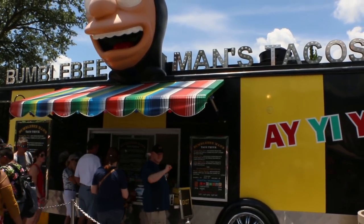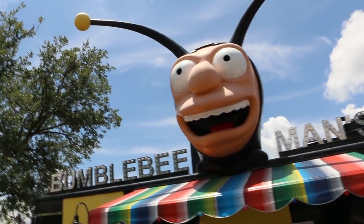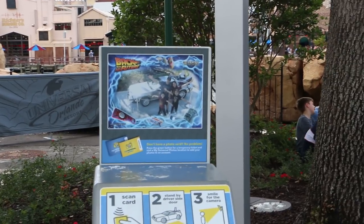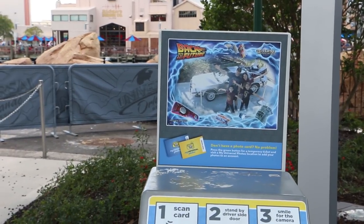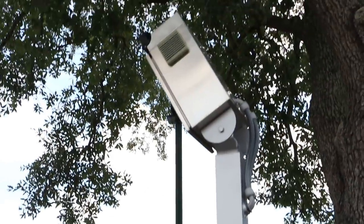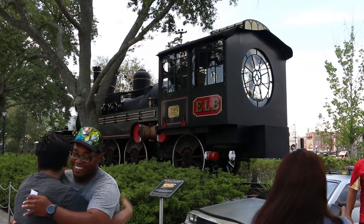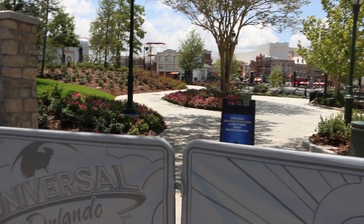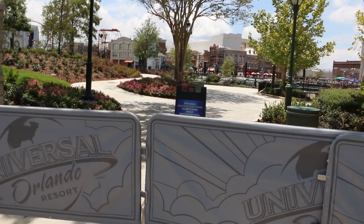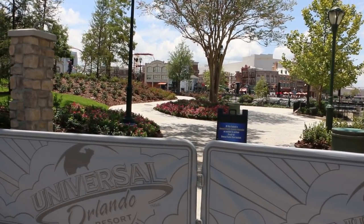Going past Bumblebee Man's Tacos — they are kind of expensive, but I think they're really good. Never saw a kiosk outside of the truck before — that's new. A reminder: you can have your picture taken here in front of the DeLorean, otherwise known as the Back to the Future car. The train is here but there's no photo station for that. I used to love walking through the Central Park area — it was a really nice area, but now it's closed off during the day. It's only open at 8 p.m. for the Cinematic Celebration.